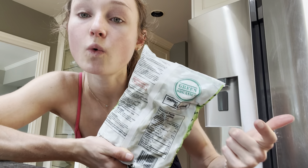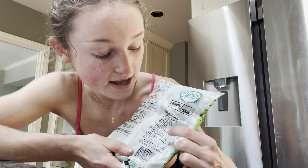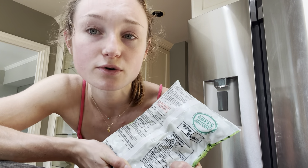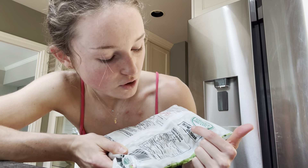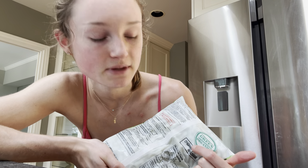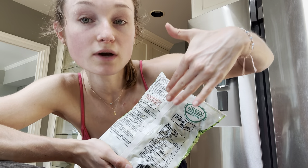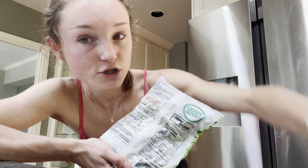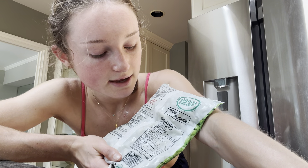In half a cup: 120 calories, five grams of fiber, and 11 grams of protein. I'll be totally real — I will eat two cups of this. So 120 times four is about 480 calories, 11 times four is 44 grams of protein, and five times four is 20 grams of fiber, plus a lot of minerals and a lot of nutrition.